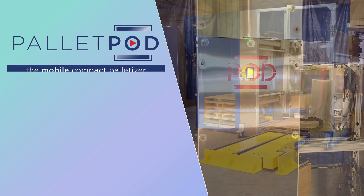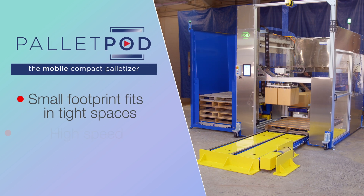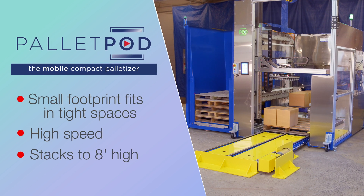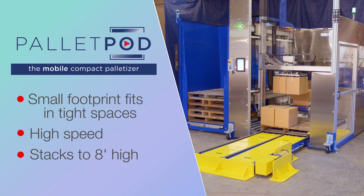This is a pallet pod. It's designed for palletizing in a very small footprint. It can palletize up to 8 feet high at a rate of 18 to 20 boxes a minute.